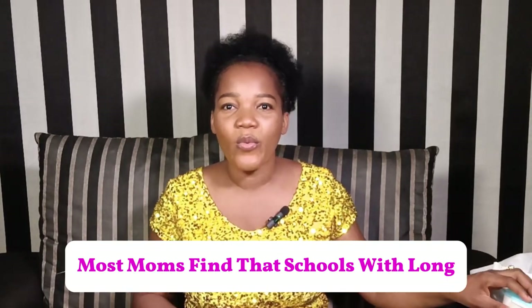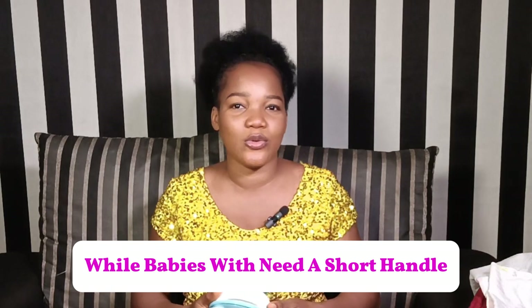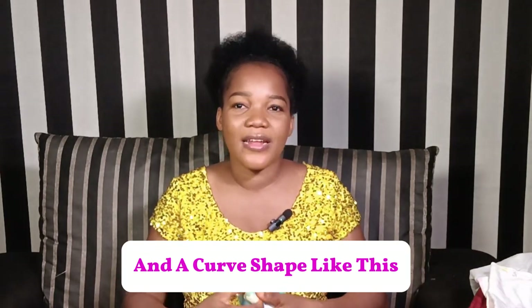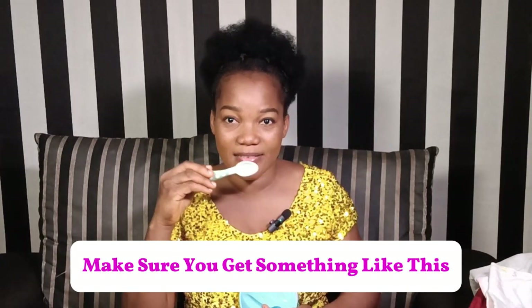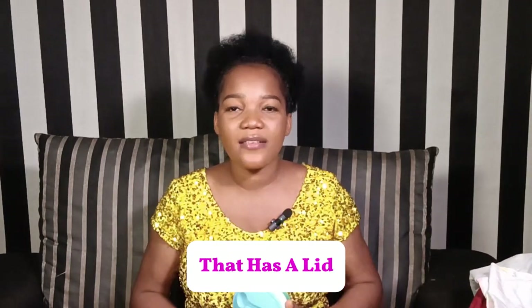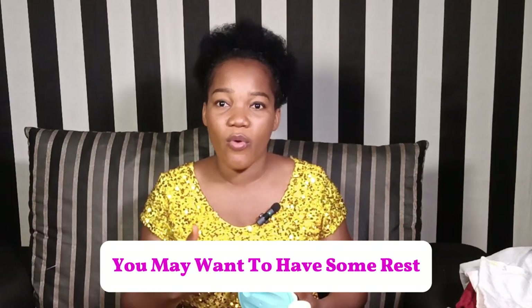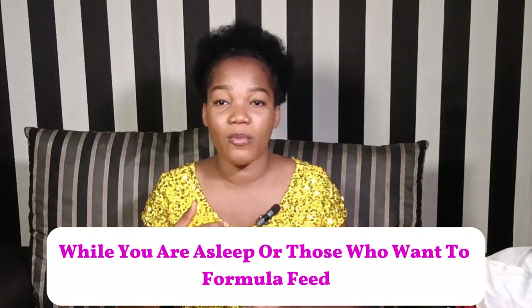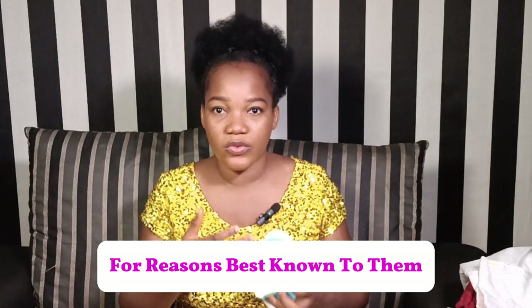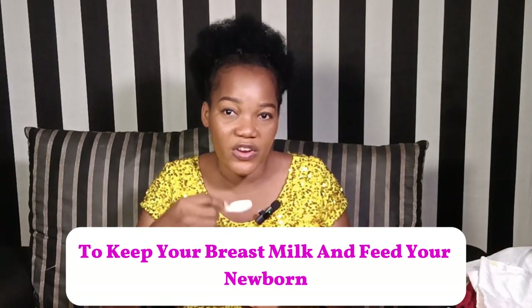Twelve: cups and spoons. Most moms find that spoons with long straight handles are easier to use, while babies will need a short handle with a cup shape. Get a smaller one — this one is from 6 to 12 months. Make sure you get something like this, and a plate that has a lid. As a mom, you may want to have some rest while your partner feeds your baby from expressed breast milk, or for those who want to formula feed. So you need a cup or bowl like this to keep your breast milk and feed your newborn.